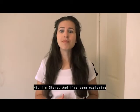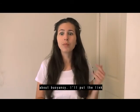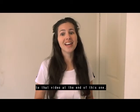Hi, I'm Shona and I've been exploring the science of the ocean from my very own home. Last month I posted a video about buoyancy. I'll put the link to that video at the end of this one.